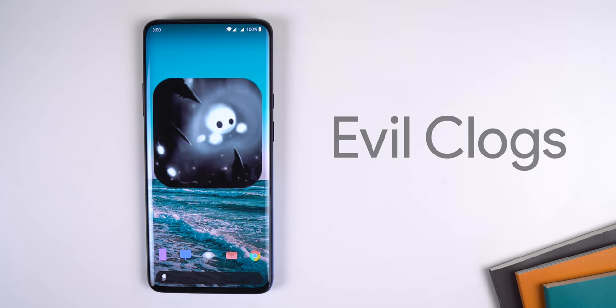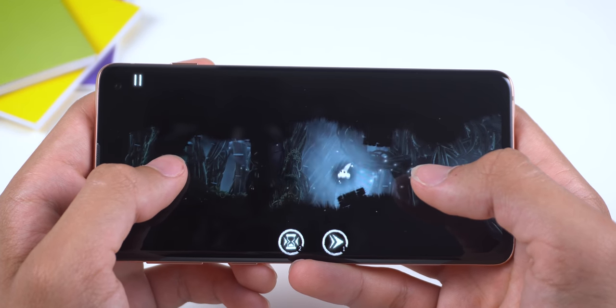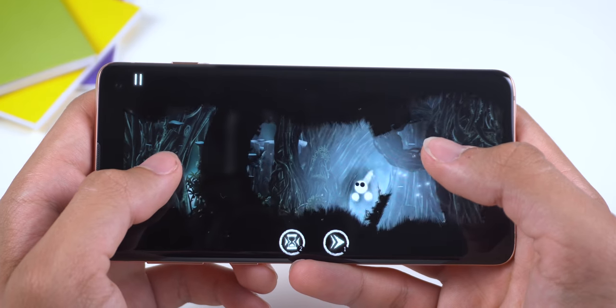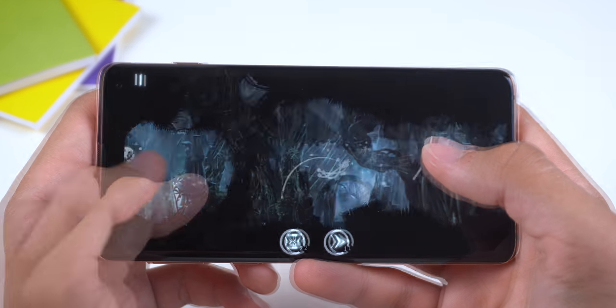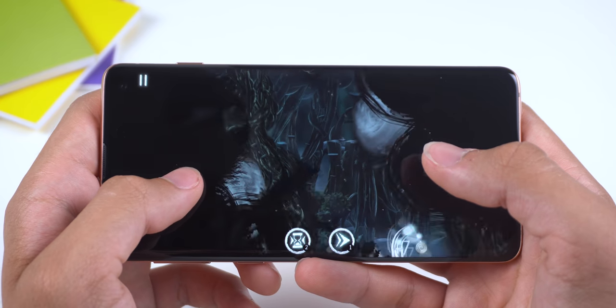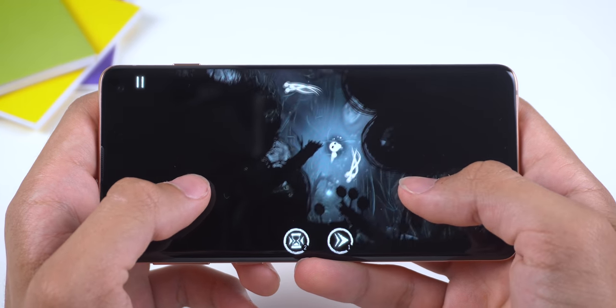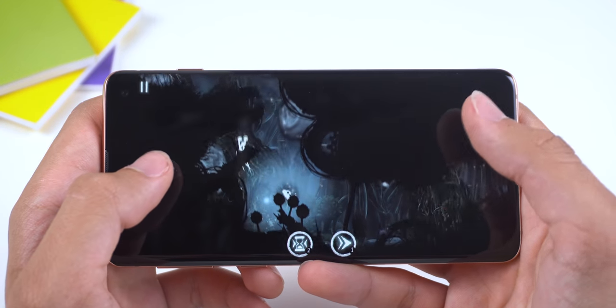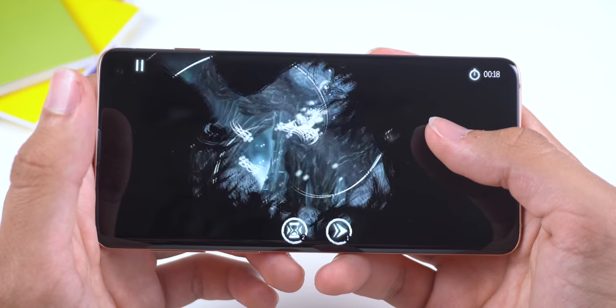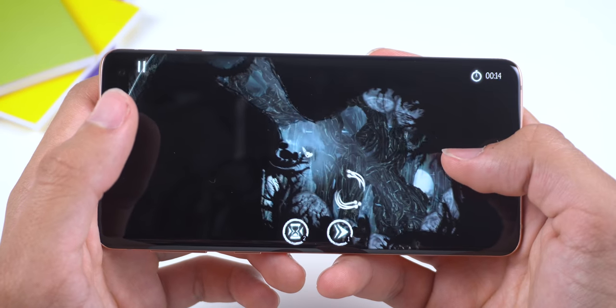Evil Clogs is next and it reminds me a lot of the popular Badland games. Each level is extremely dark and filled with creepy objects you can interact with, and the objective is to get small light beams to the end of the stage. Tapping on the right side of the screen makes the little guy float right, and tapping left moves him left. As you tunnel through each level you must have quick reactions because random rocks, spikes, razors, or monsters will come out of nowhere and try to kill you. The graphics are phenomenal and it's a great way to kill time.